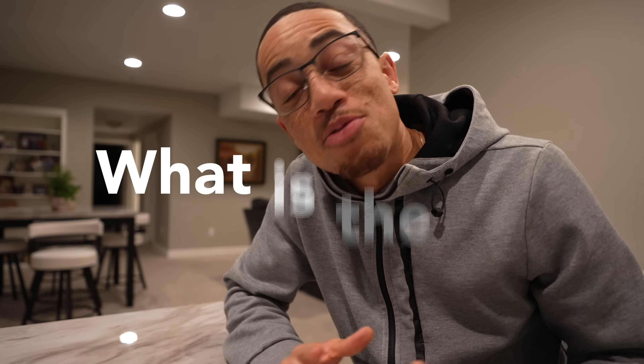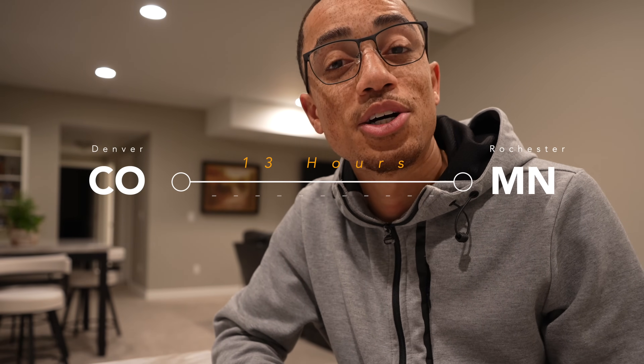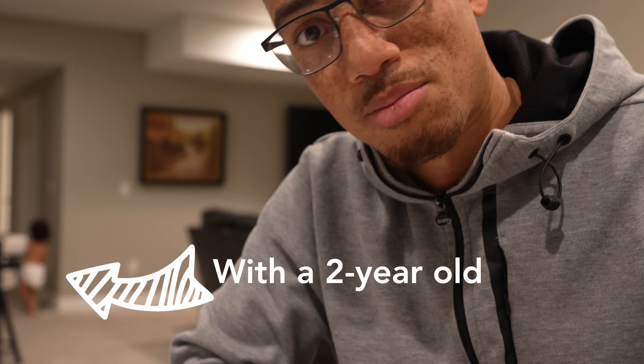In this video we're going to talk about what the fourth year of medical school actually looks like. But first we're going to have to do a little road trip from Denver, Colorado to Rochester, Minnesota at night — some classic fourth-year med student stuff — and also with a baby. We'll see how it goes.